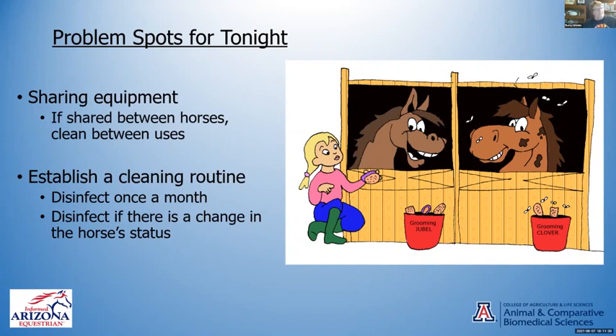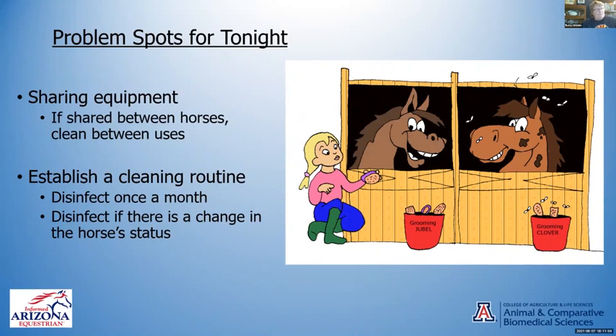You can do some disinfecting, especially if there's a change in the horse's status. If the horse gets sick, disinfect all the things it uses — saddles, tack, the barn. If you have new additions to the field or barn, quarantine them for at least two to three weeks, because most diseases can take up to 14 days to show. A horse may have gotten strangles at a show barn, come home, and not show it for another 10 days — by then all your horses could get sick.